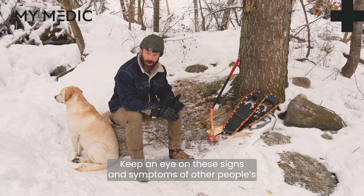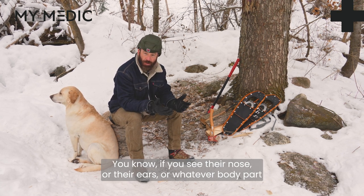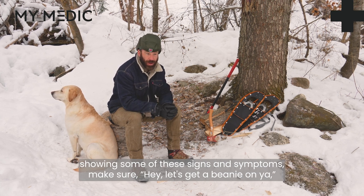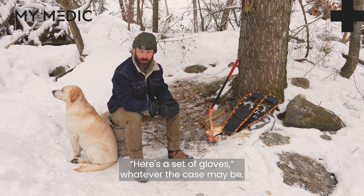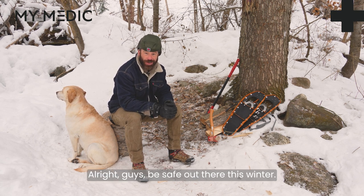Keep an eye on these signs and symptoms in other people too. If you see their nose or their ears or whatever body part showing some of these signs and symptoms, make sure — let's get a beanie on you, here's a set of gloves, whatever the case may be. All right guys, be safe out there this winter. Take care.